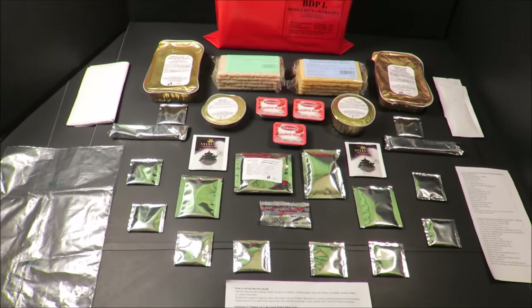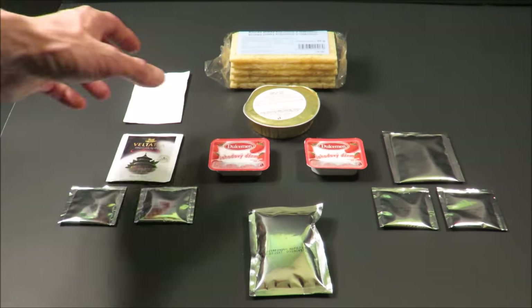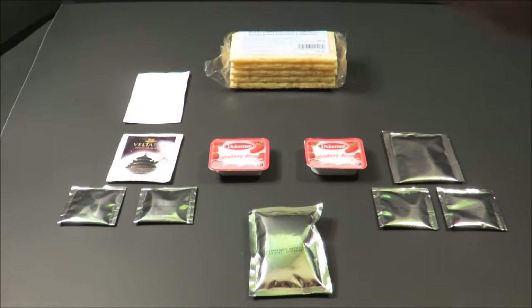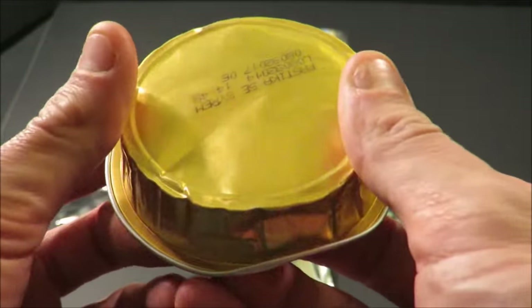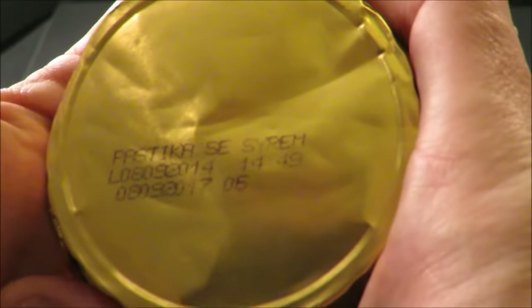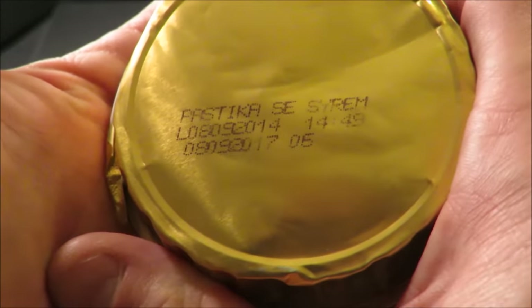Let's first start off with breakfast. For breakfast we're first going to be starting off with that pate with cheese. This stuff, I'm telling you, this is going to be a real hit or miss — almost guaranteed. Looks like it was produced sometime in August or September of 2014.